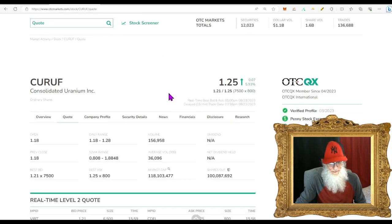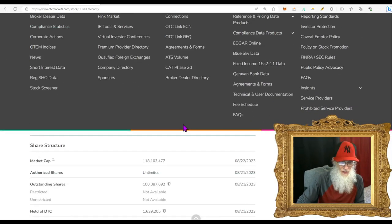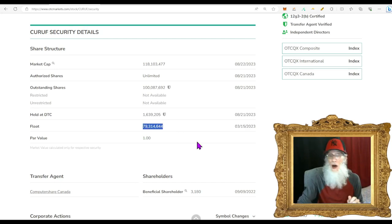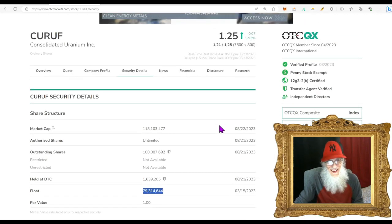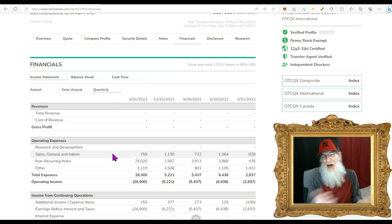Consolidated Uranium is a uranium exploration and mining company. Relative volume: almost a 500% increase, jumping from 36,000 up to 156,000 — there is attention being paid to this. Share structure: outstanding share count is 100 million; the float as of March 2023 is about 80 million. Financials: nothing to look at on annual or quarterly, but I wouldn't worry too much about that because that's not the catalyst. We're not looking at a company that's growing — we're looking at a company that's giving away free shares via a spin-out.